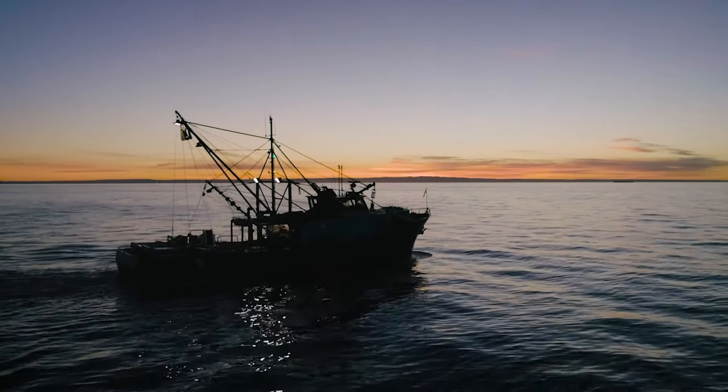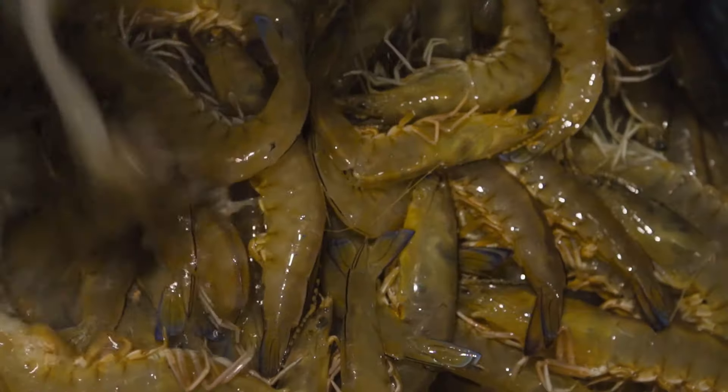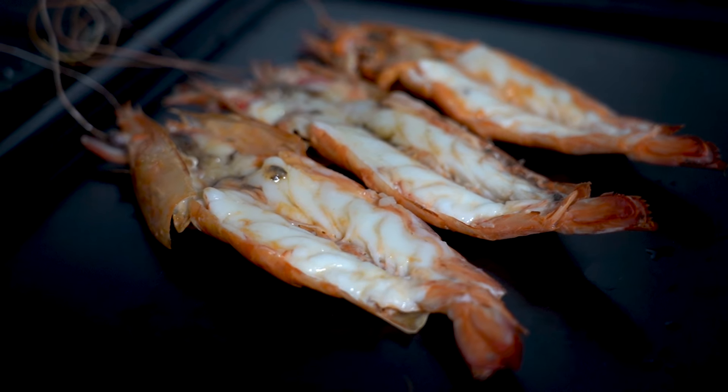King prawns are caught by trawl at night, usually in deeper water over 60 metres. King prawns have a vibrant blue tail when raw and turn pink to orange when cooked.